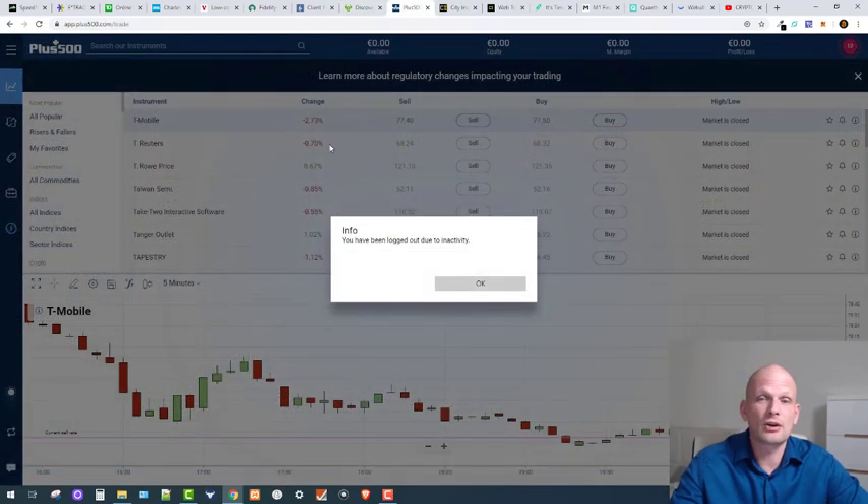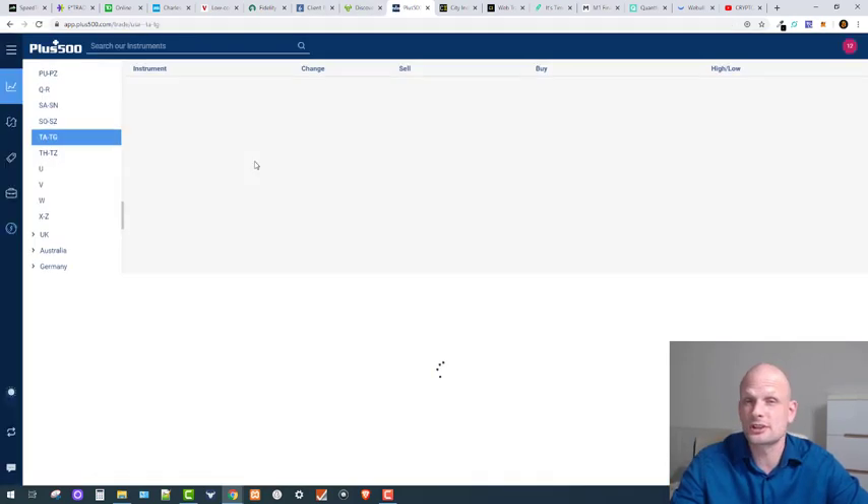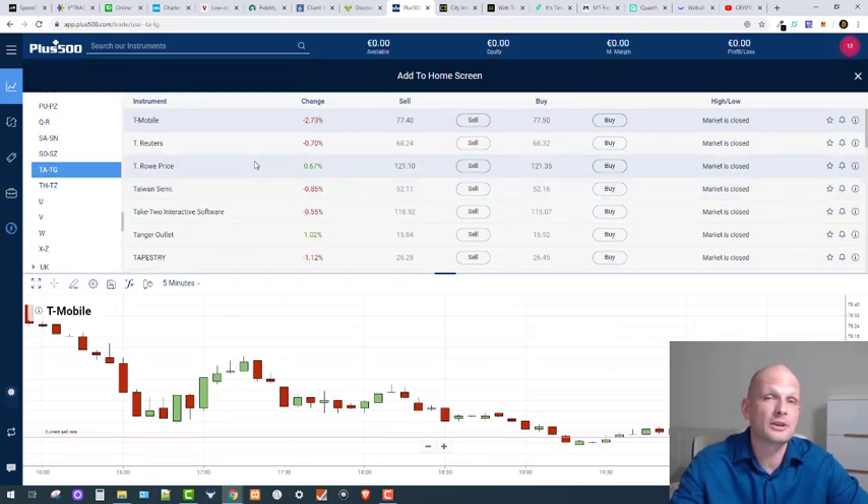Then we have Plus500. I was just logging in so you can see my accounts, since I mentioned I've been using almost all of these platforms — I started trading five years ago and created accounts with nearly every broker. Plus500 will not allow you to do day trading or scalping — for example, if you want to enter a trade at market open and close it after a minute or two, you cannot do that with Plus500. However, it is a good platform if you are new to trading.